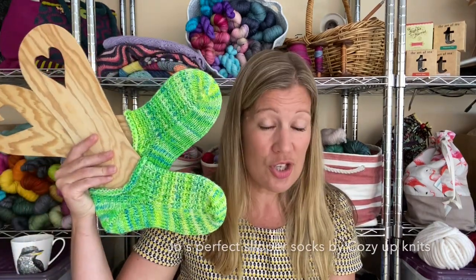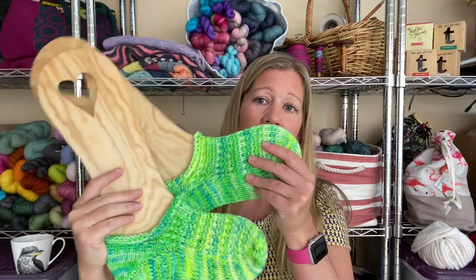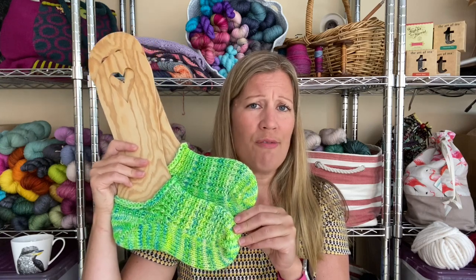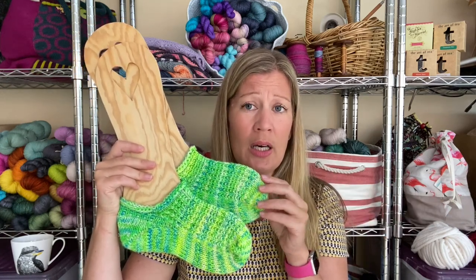The second thing I have finished are my slipper socks. I believe I shared these in my last video but I don't think I had finished them then. These are Jo's Perfect Slipper Socks, a pattern by Cozy Up Knits. They are made in double strands of fingering weight yarn — the pattern may say two strands of fingering weight or just one strand of DK or worsted weight. I have previously made them in DK weight yarn, which was really great, and now I tried two fingering weight yarns using leftovers from my stash.